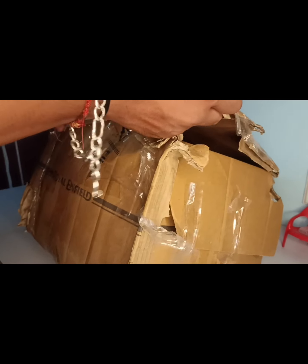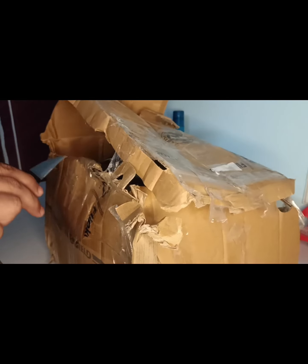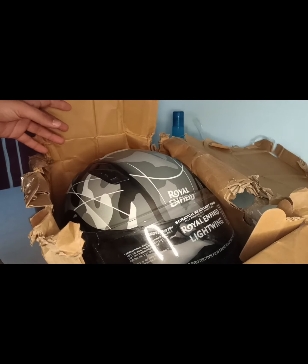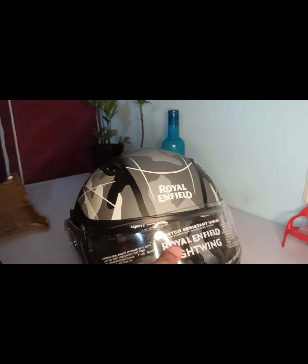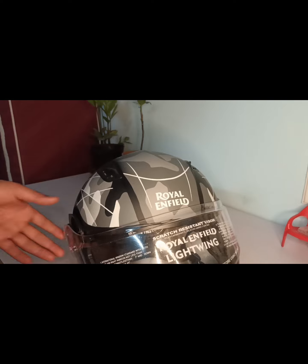Looking at the helmet, the condition actually looks fairly decent. This is the Royal Enfield brand helmet with a scratch-resistant visor. It's assembled in a different way than I expected. This is the Royal Enfield helmet I ordered, and the color matches my bike — that's why I ordered this same color.